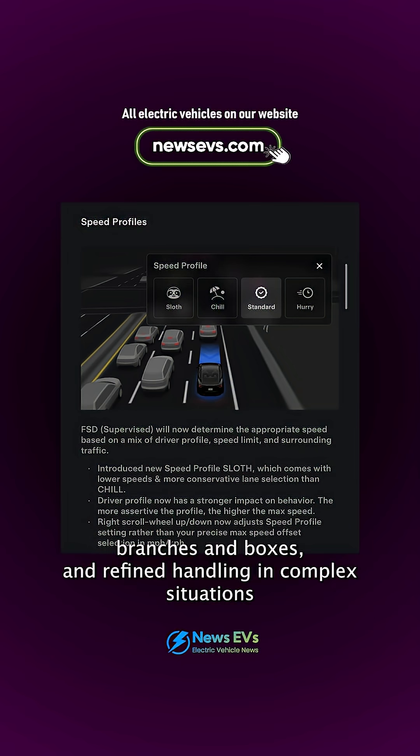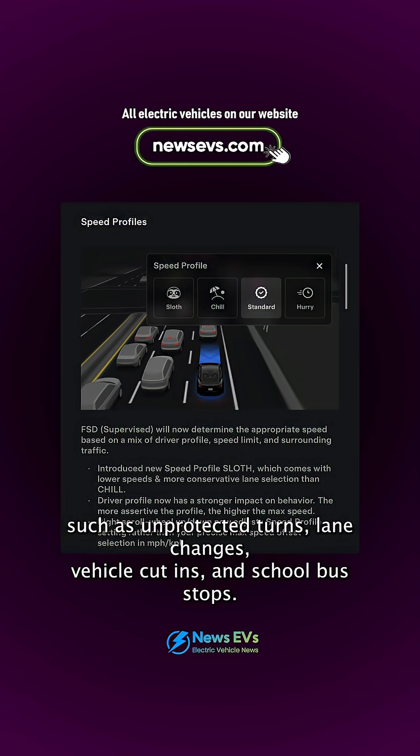There is also refined handling in complex situations such as unprotected turns, lane changes, vehicle cut-ins, and school bus stops.